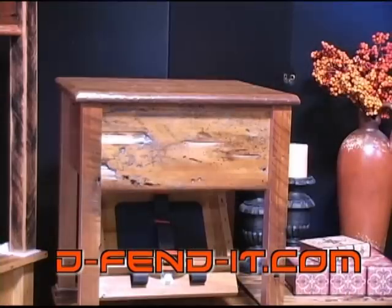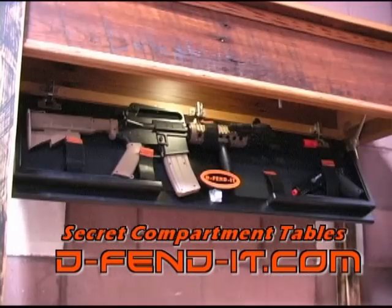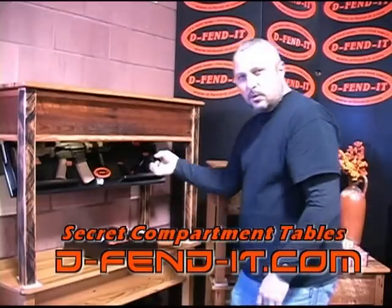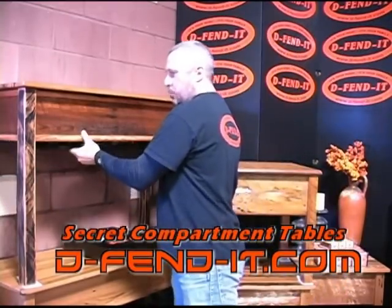Hey, this is Elvis with Defend-It. I want to show you a new product that we have. It's a secret compartment table you can store your valuables or firearms in. It's able to hold rifles or multiple pistols. Basically what we got is there's a secret compartment shelf.